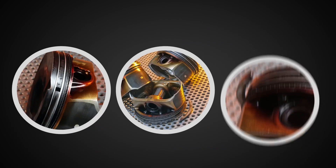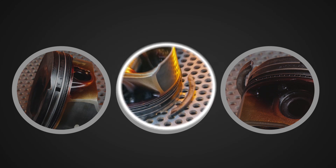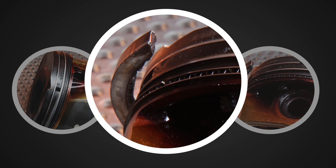The engine knock that occurs during an LSPI event can significantly raise the pressure in the cylinder, resulting in damage to the engine and eventual failure.